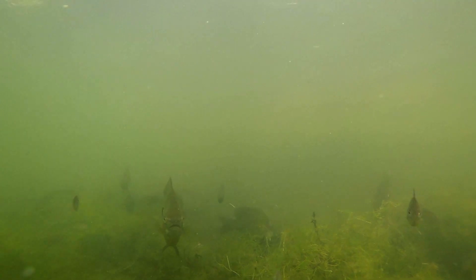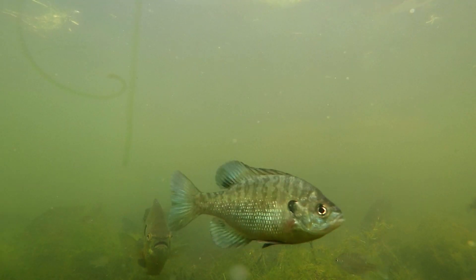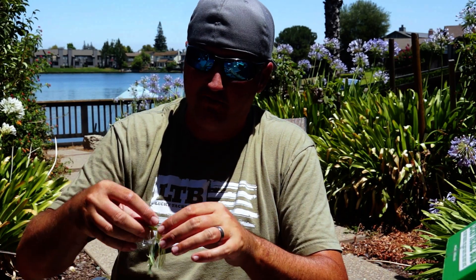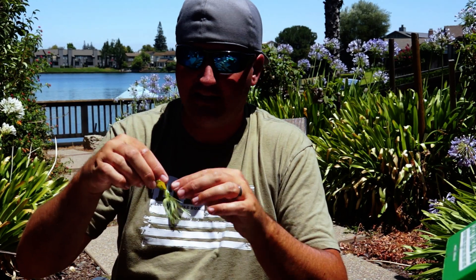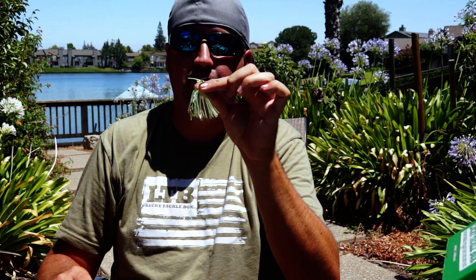If you have bluegill or smaller red ears or smaller crappie in your system, you're gonna want to throw something a little smaller. Keeping all that in mind, let's start with one of my favorite search baits — and Lucky Tackle Box actually introduced this to me — that's the micro chatter bait.